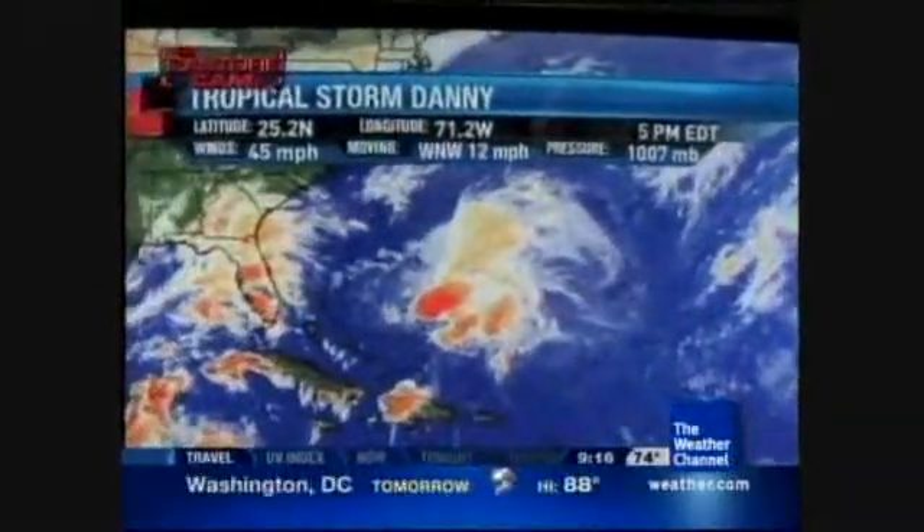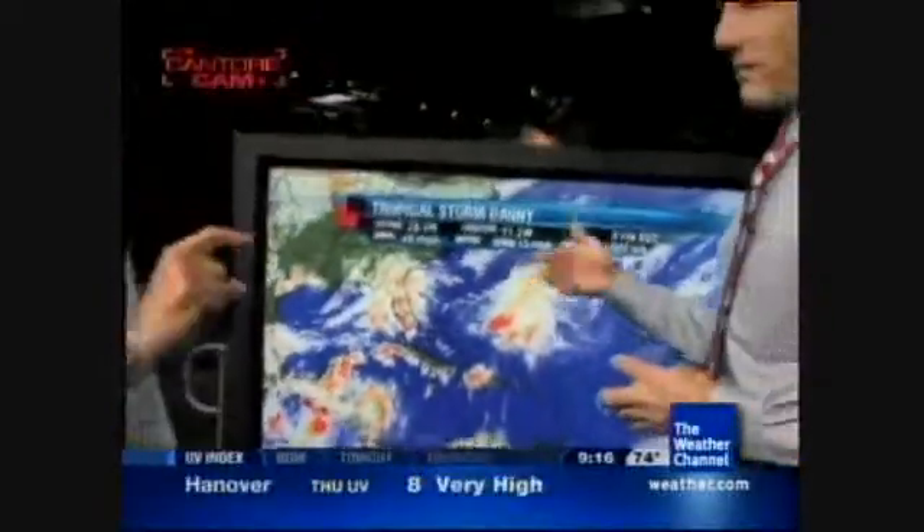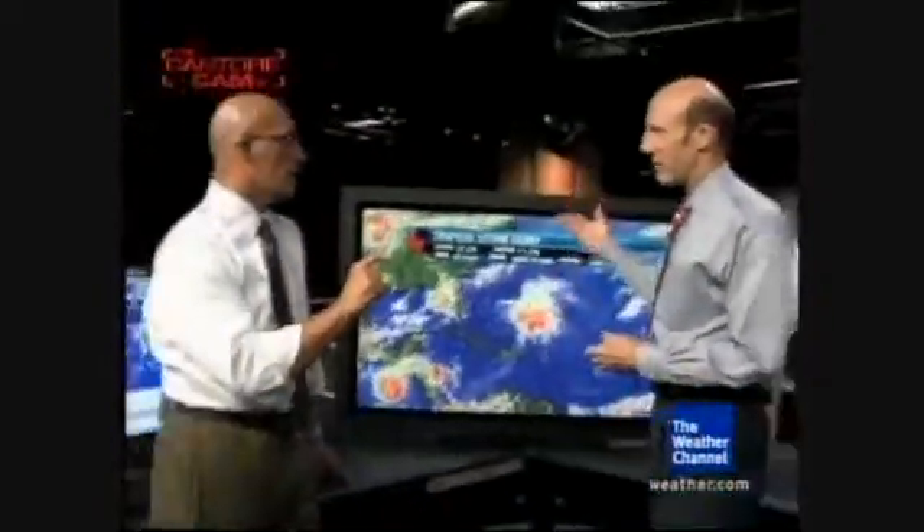A quick timeline: we're talking the outer banks of North Carolina in about 48 hours, and about 72 to 90 hours — by Saturday — it'll be affecting New England.